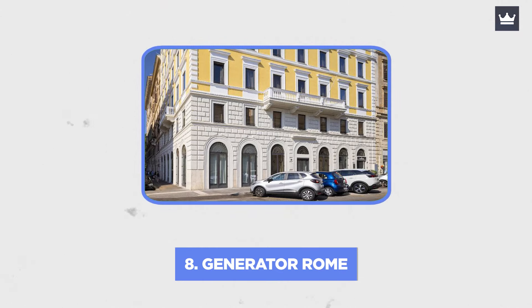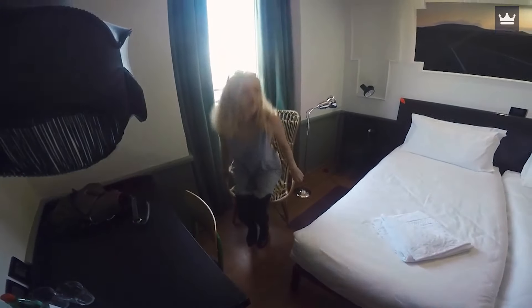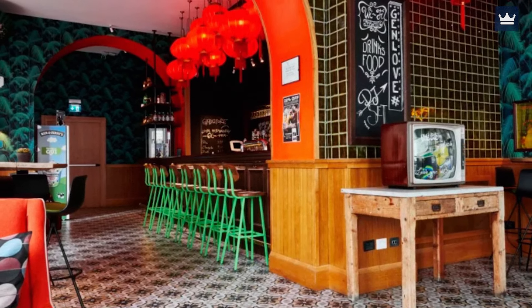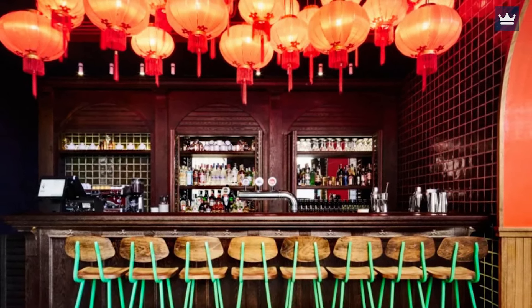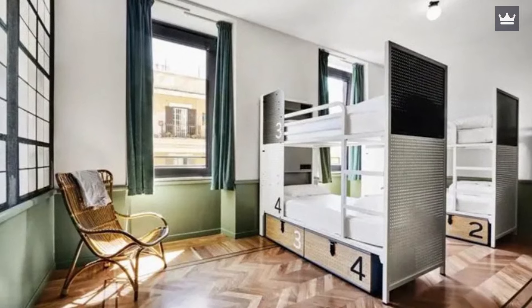Number 8: Generator Rome. Even though you are aware that this is a hostel, your mind finds it difficult to accept given how lovely everything is. With Chesterfields, patterned tile floors at the reception, a really unique bar with lime green chairs, Chinese lanterns, good food, and a consistently lively ambience, Generator is design-led, yet the design is fun.